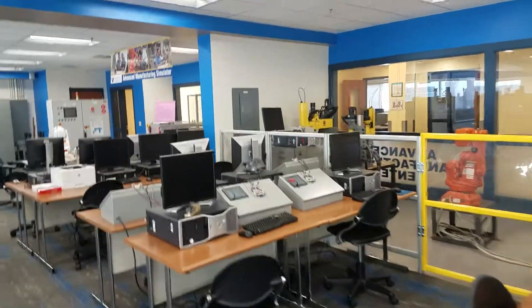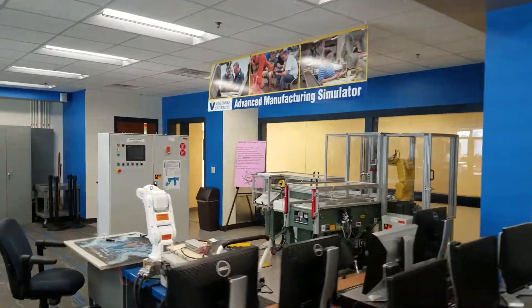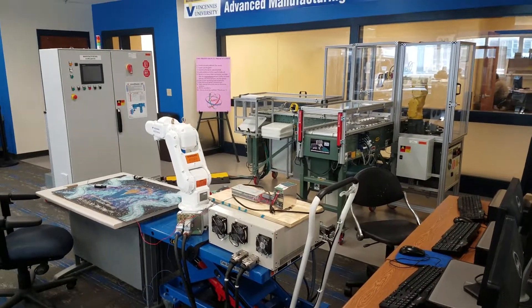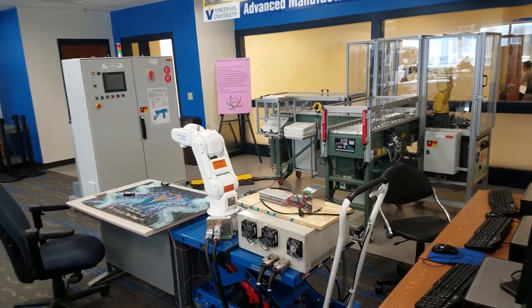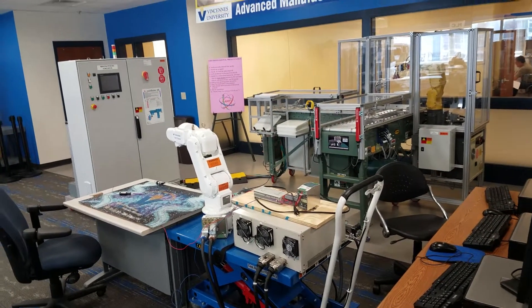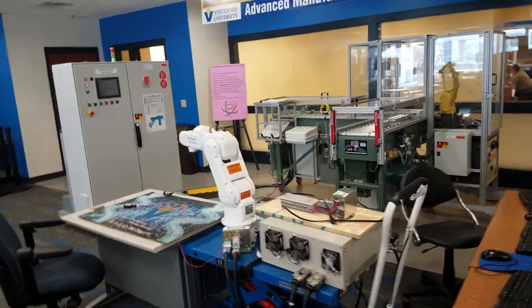Continuing our tour, we come to the centerpiece: the Advanced Manufacturing Simulator. This is a 480-volt industrial grade machine that was designed for this specific type of learning. One of these is featured in each one of the program AMCs. If the program doesn't have one yet, the group is working on obtaining the machine, but it's actually at most of the programs.